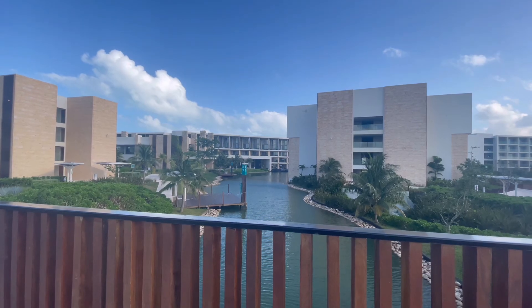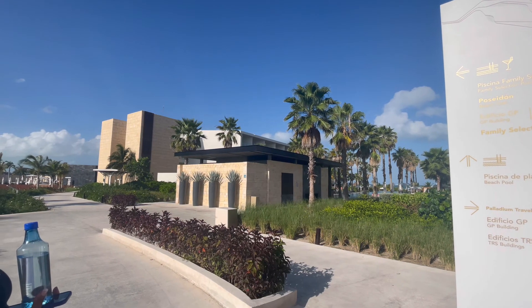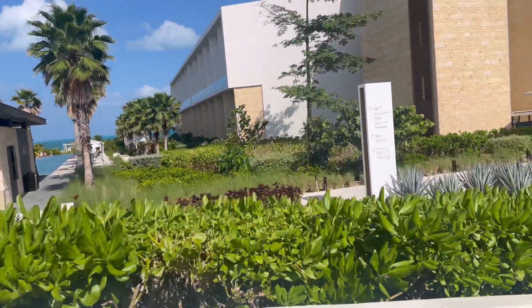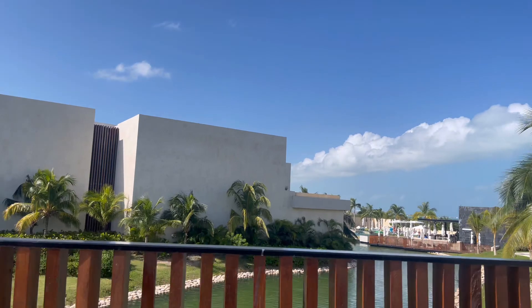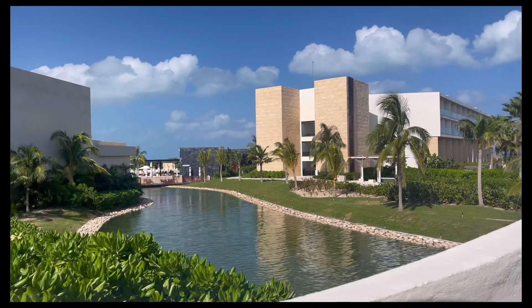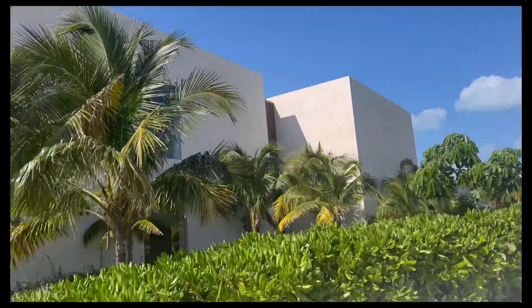First I wanted to show you a preview of the route from the hotel to the spa, so you could gauge whether you prefer to walk or ride a golf cart. They have a concierge at the entrance who will happily arrange a golf cart anywhere on the property. I feel this is a pretty walkable path, and it leads straight to the spa — there are signs to guide you along the way.